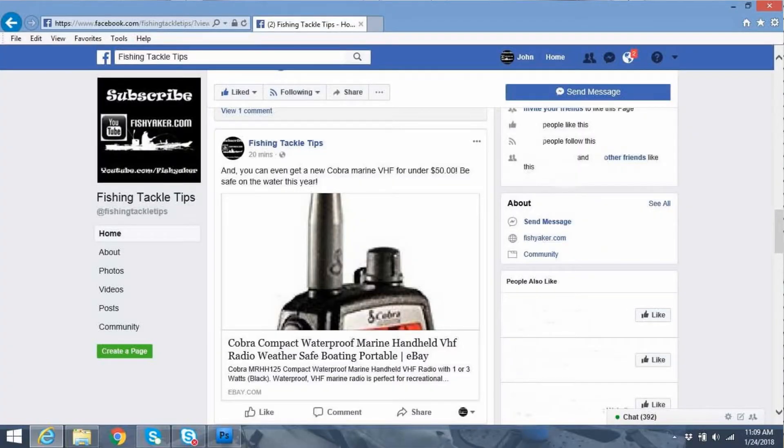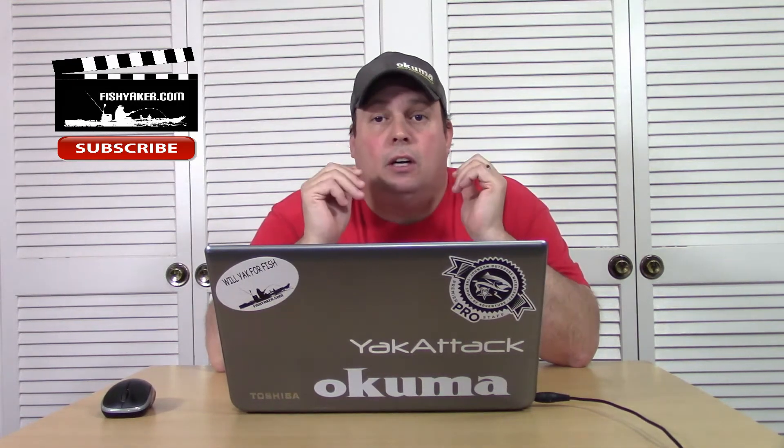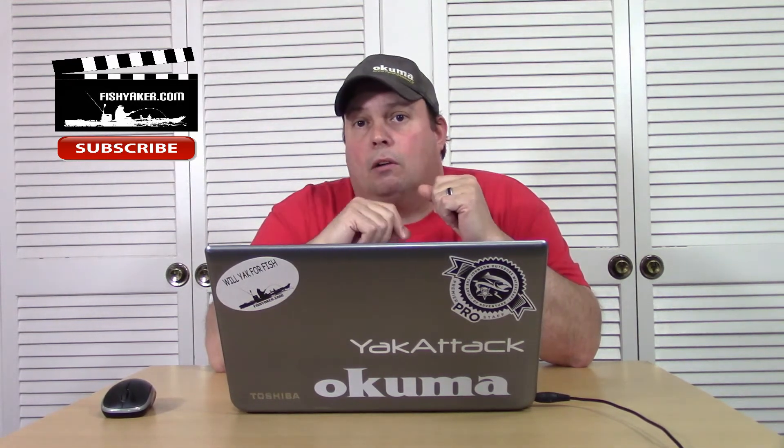Most of them are Buy It Now features on these different auction sites. A lot of them will be from the U.S. — used stuff, new stuff, all sorts of stuff.